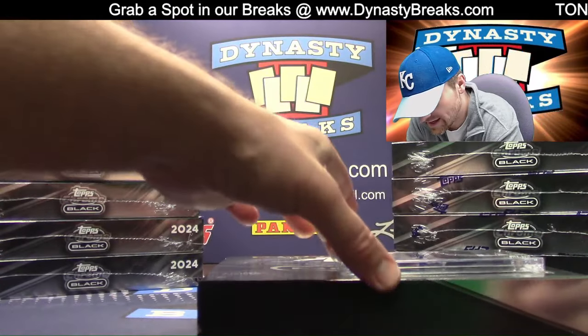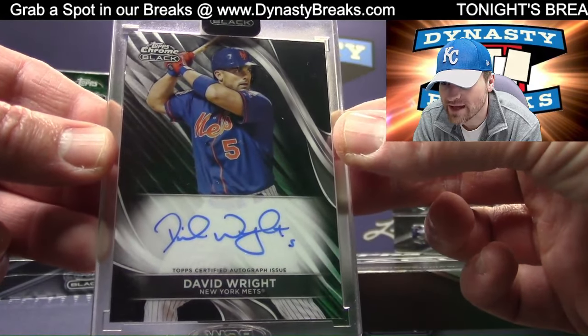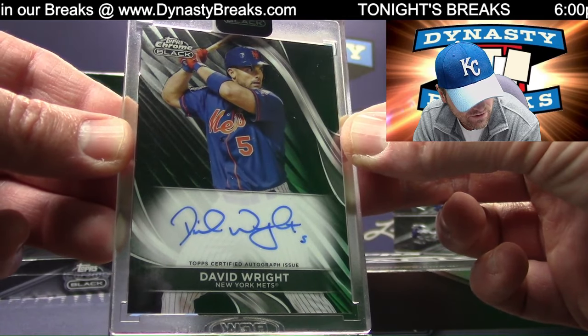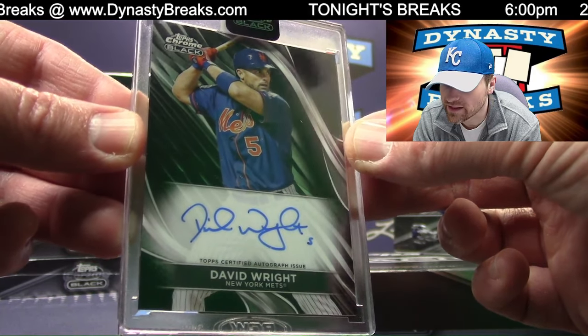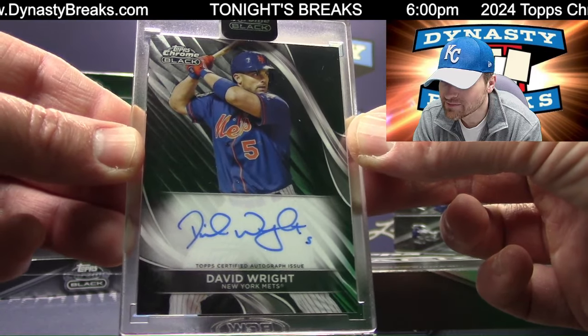Green. And David Wright — I love his signature. There you go, Mets. New York Mets are NL East — that goes to Jamie from Georgia.